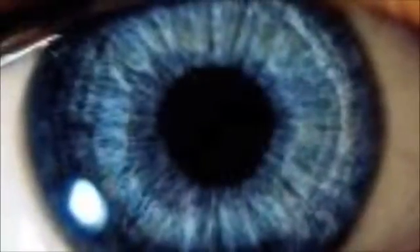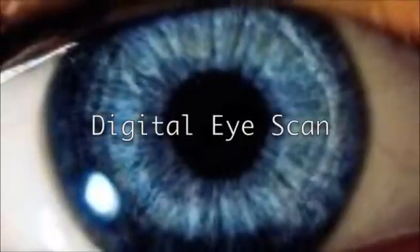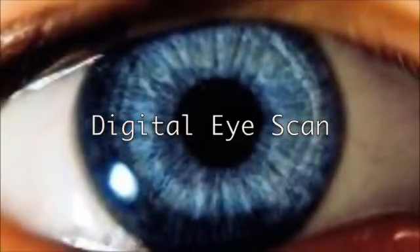Biometrics is one of the most sophisticated forms of restricting computer user access. Biometrics is a form of authentication used to govern access to systems, data, and facilities.